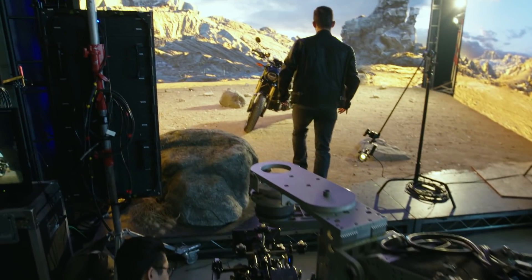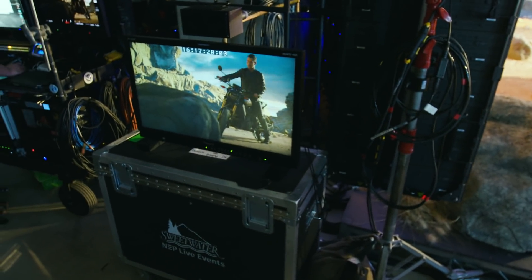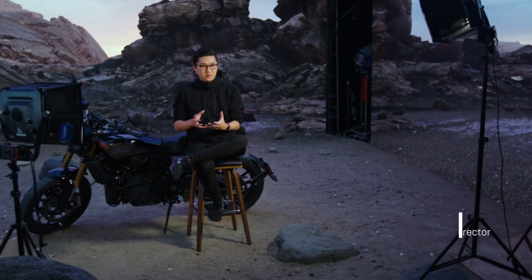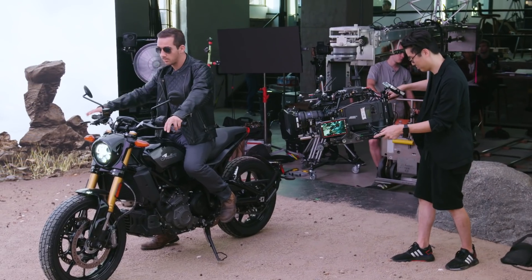No matter what the project is, the creatives always want to see the closest representation to the final product as early on in the creative process. When I first walked on the set and the wall was up and we started to look through the camera, it really started to feel like I was just filming in this actual location.